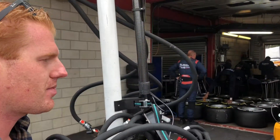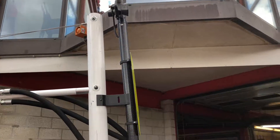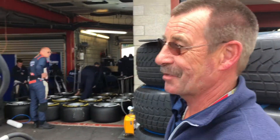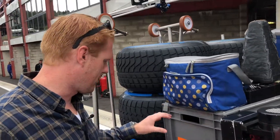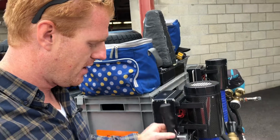And what's this called? It's for the pit stops, right? Yeah, that's the front jack. Who does the front jack normally? Me — I normally do it. Does it always go right? Not always, but this time it will. Good luck mate!